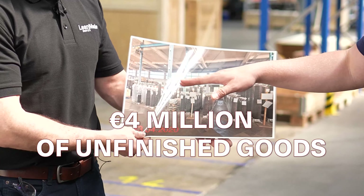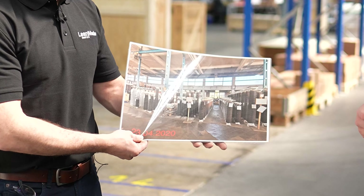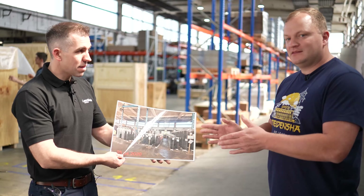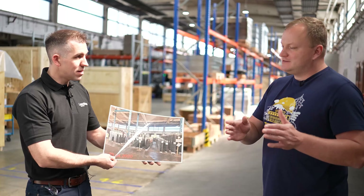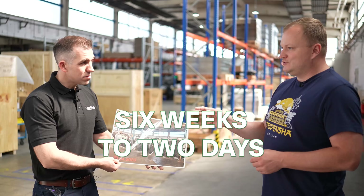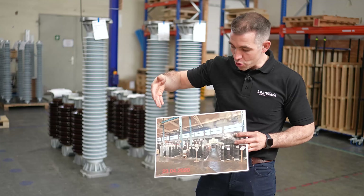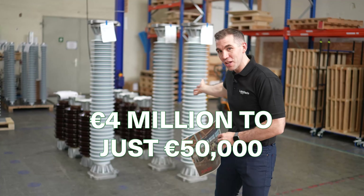It was around 4 million euros of unfinished goods — all these arrestors waiting for their accessories. Now we did very good planning. When the arrestors arrive, they get their accessories, their wooden box for packaging, and we pack and ship them. The cycle time from start to finish improved from six weeks to two days. And the stock went from 4 million euros down to 50,000.